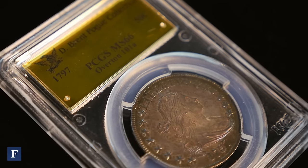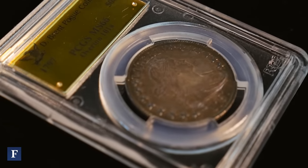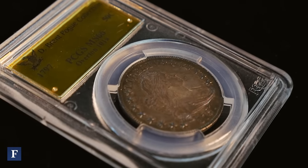This is a 1797 half dollar. They only made this design in two years, 1796 and 1797, so you only have two years if you're building a typeset — you only have two choices, a 1796 and a 1797. By far the finest known.